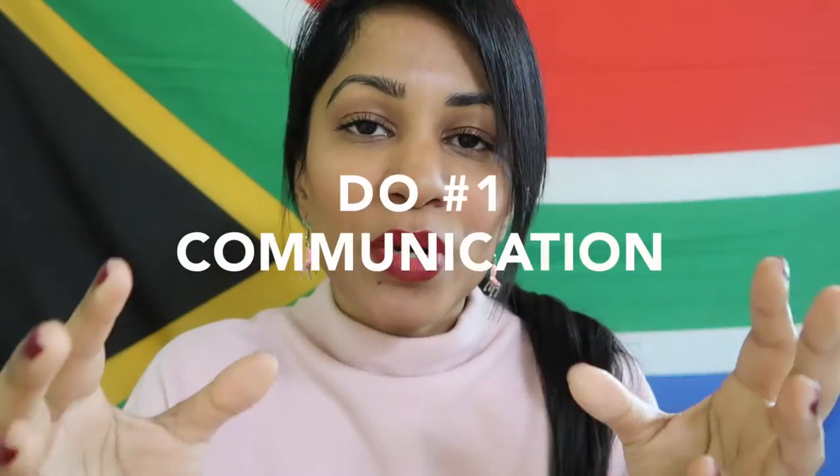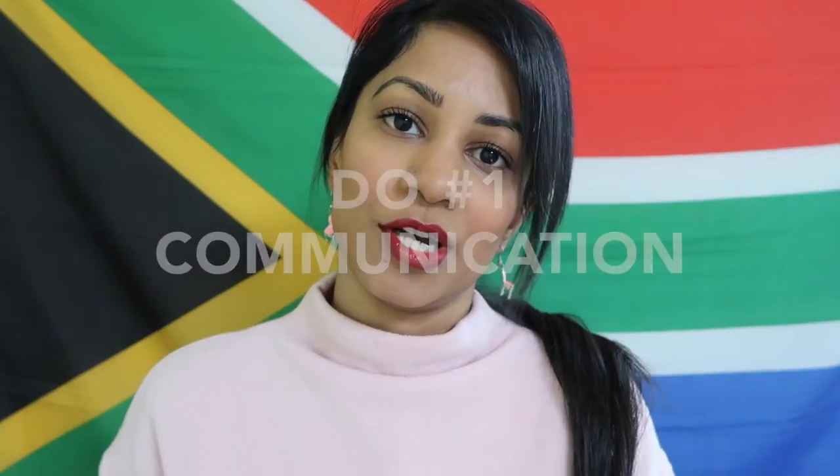Some of you are going to watch this video and think some of the information I give you is kind of obvious. But sometimes things that seem obviously obvious are not so obvious. So let's start with the do. This is probably the most important do of them all — communicate with your co-teacher.